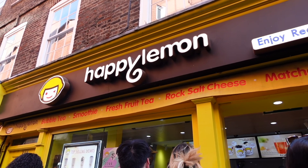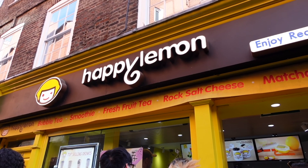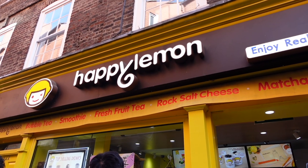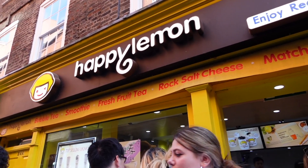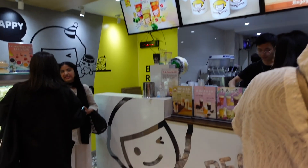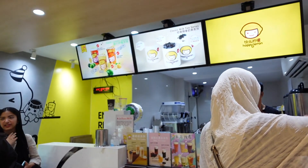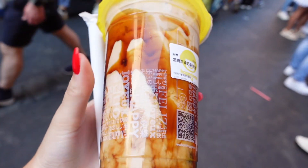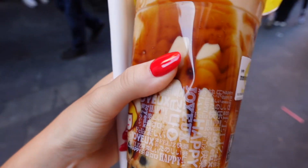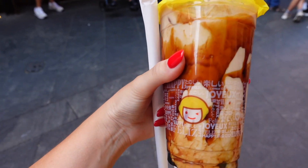We are now at Happy Lemon and decided on this one because it was really close by and convenient. I'm going for the brown sugar boba — it's my first time trying it. We've secured the brown sugar boba and it is delicious!